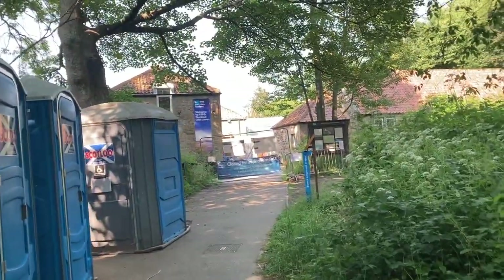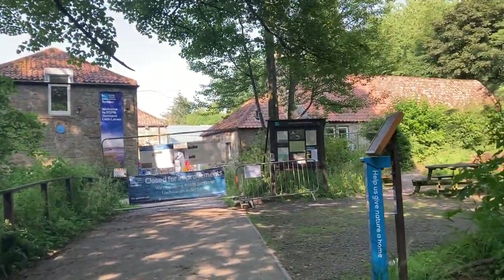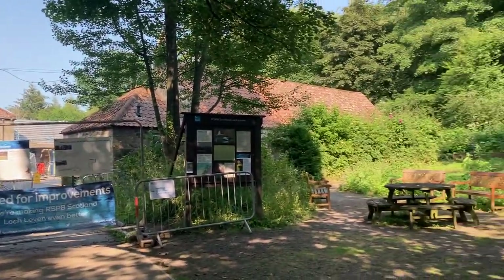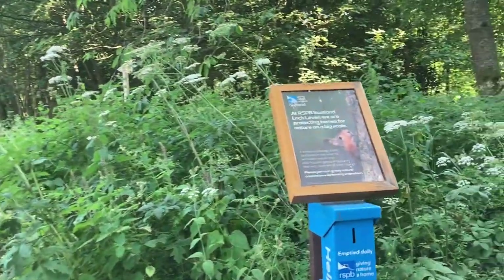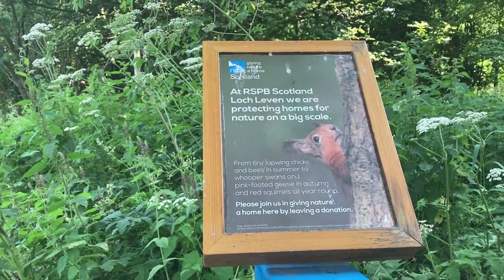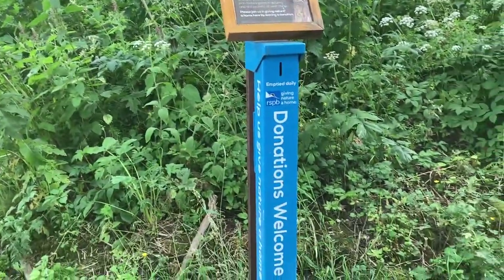These buildings over here are usually used as the visitor centre, but they're actually doing a lot of restoration and improvement work, which will hopefully make the whole experience even better. You get a lot of pink-footed geese, whooping swans, bees, and red squirrels. So if you're wanting to see those, you do get your chance.